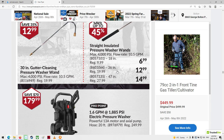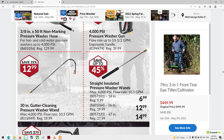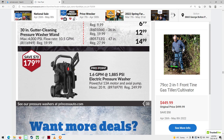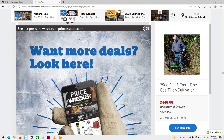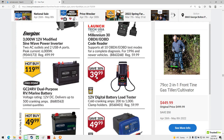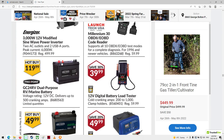Straight insulated pressure washer wands. A little pressure washer, $179. Power stuff — this one has two terminals on it, which is neat. You could use it for, you know, one thing or another.